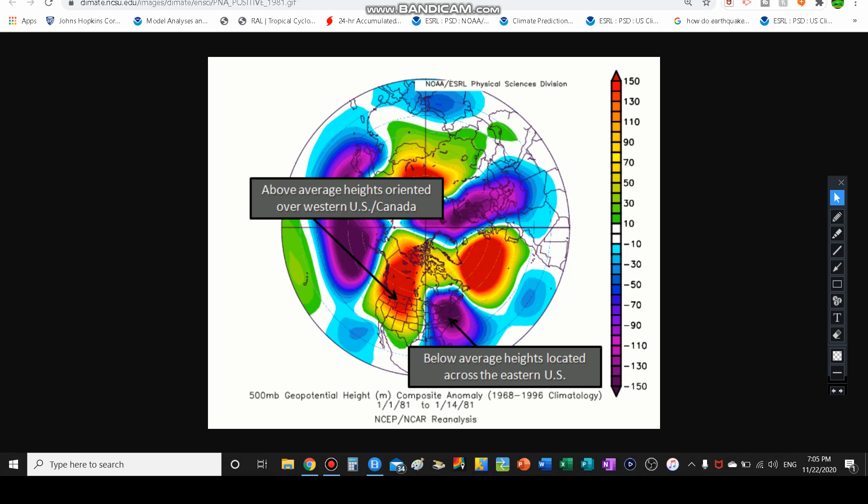Alright, so before we get in, I want to talk about the oscillations, because the oscillations are very important, and we'll get into the modeling. The oscillations can determine the jet stream patterns — who gets colder, who gets the warm air, who gets the storms, and who does not.